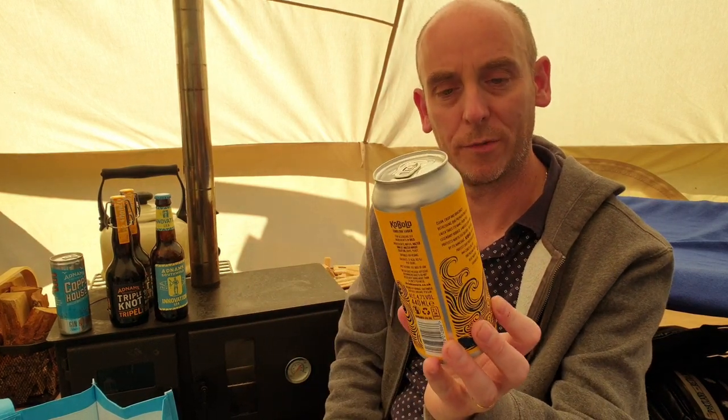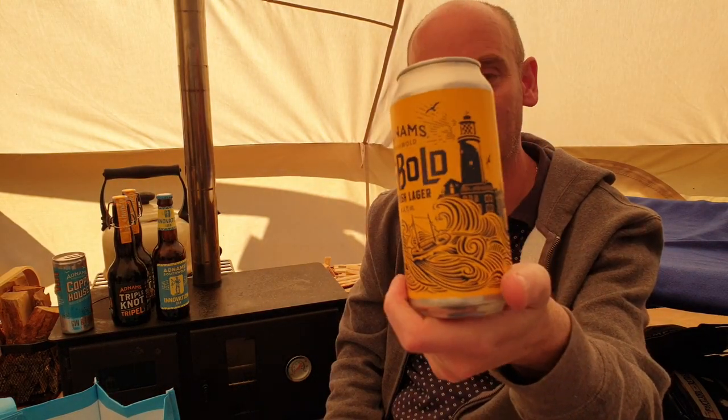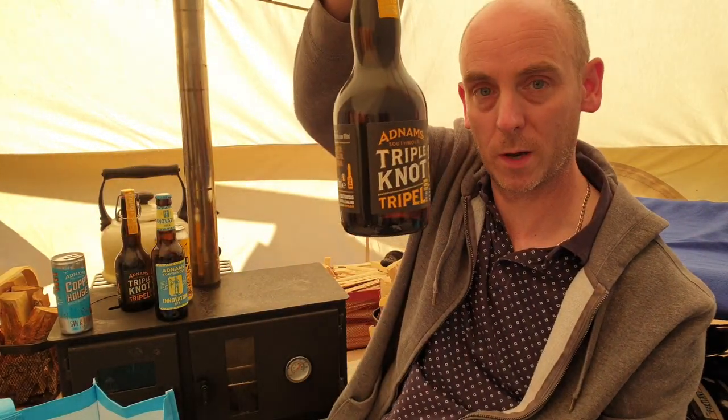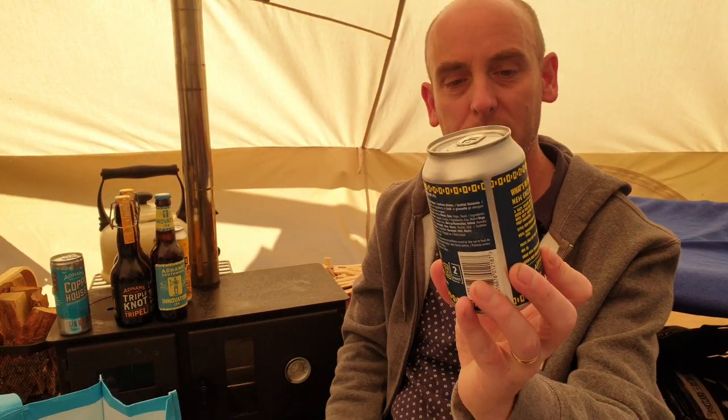Then we picked up a can of the English Lager. I've got quite into trying different lagers at the minute, and this one's called Cobalt — 4.7% ABV, nice ABV for a lager. I might review that one later. It's a 330ml can — stick something in the comments if you want me to review it.